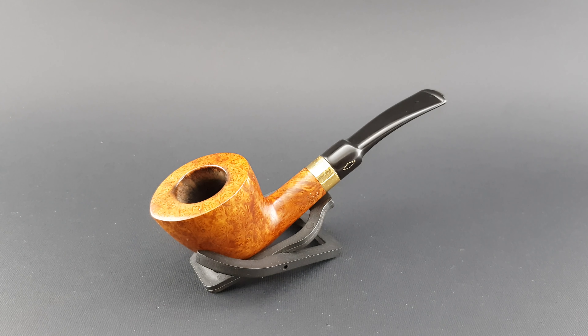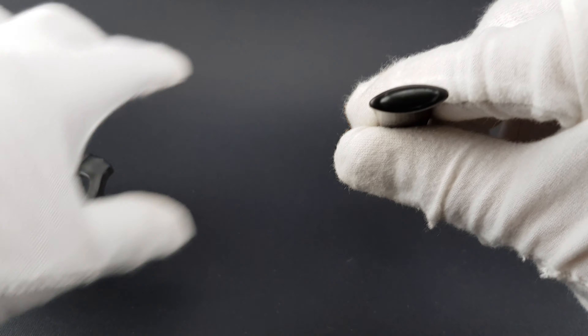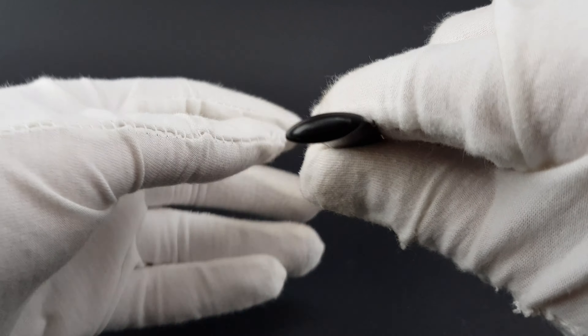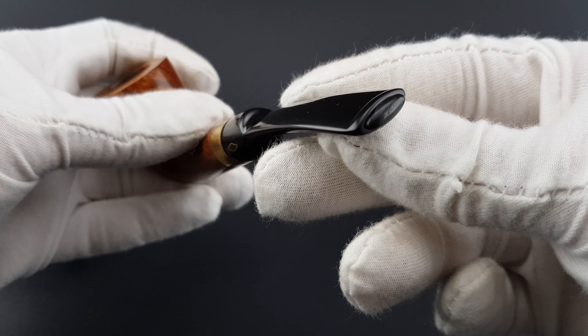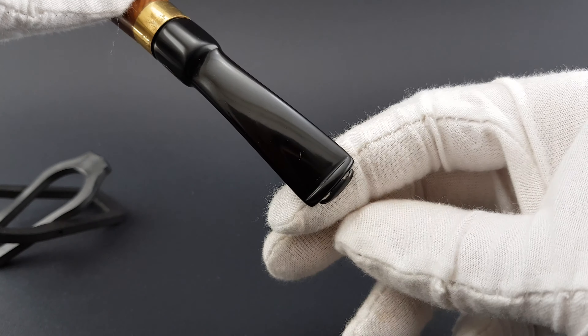Saddle stem, smooth finish, sort of a flame grain, near-mint condition with some minor signs of wear, gold plated band on it, and there is this plug for the mouthpiece — you can just pull it out, you can do it now with gloves.